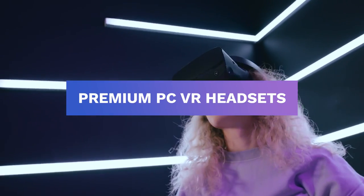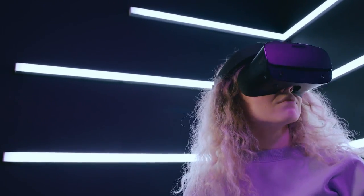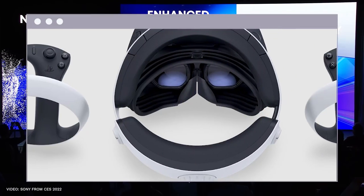Premium PC VR headsets like the Valve Index are big and pricey and come with a lot of extras, but they offer better tracking and graphics. An affordable 4K virtual reality headset that blends the best of both worlds is the PlayStation VR 2.